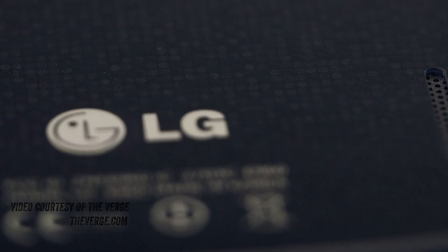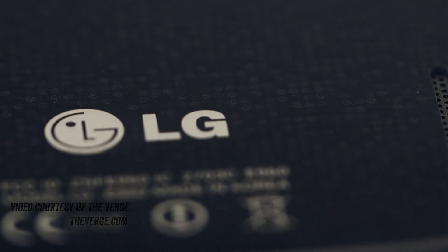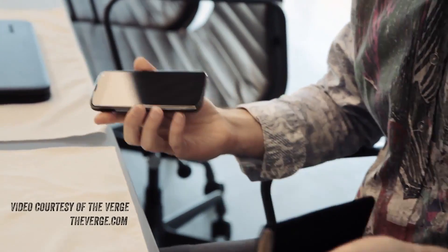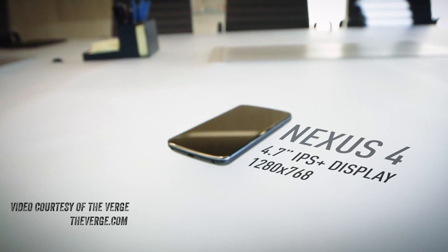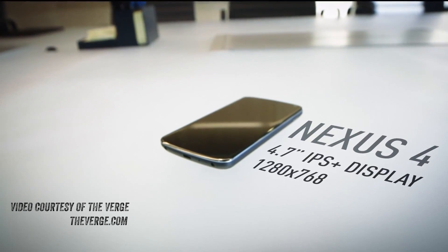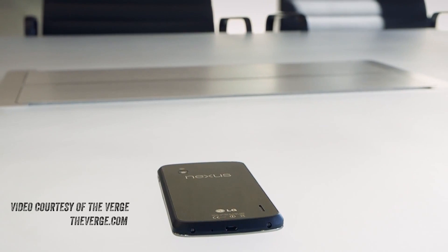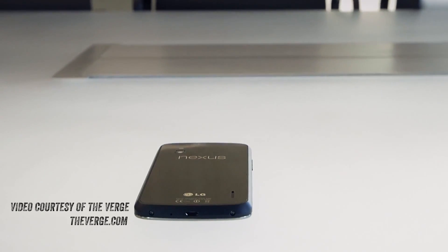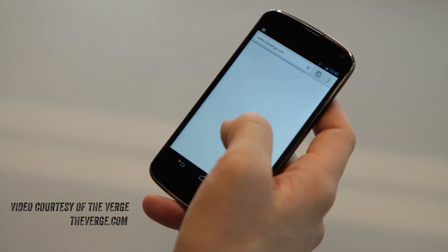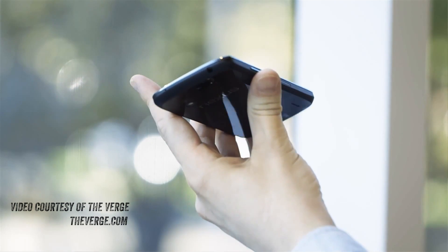The Nexus 4 is Google's latest phone. As you can see here, I'm reading the notes alongside Google's last phone, the Galaxy Nexus — I've always been a big fan of Nexus devices. The new one is going to pack a slightly larger 4.7-inch IPS display, giving you beautiful wide viewing angles. It's going to have a resolution of 1280x768 for an effective pixel-per-inch count of 320.